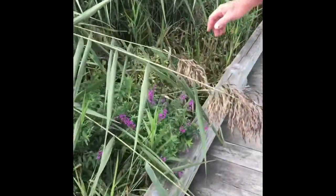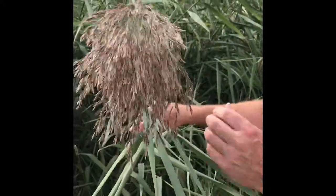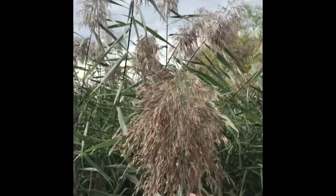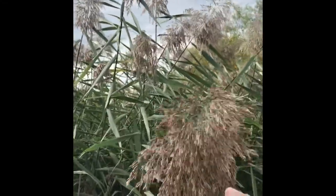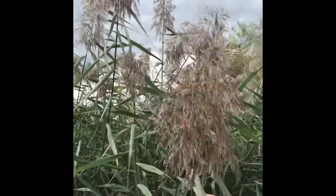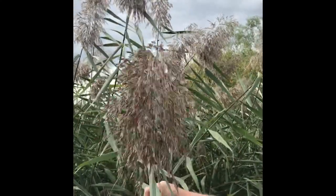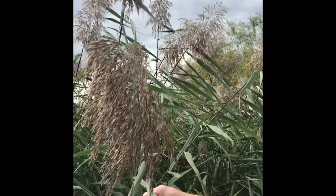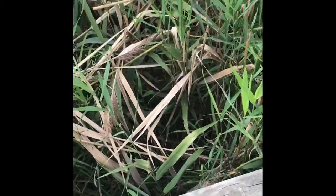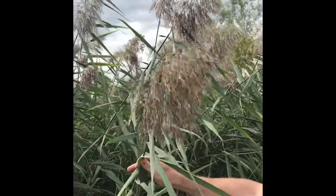So Phragmites, in addition to being very tall, produces this feathery plume of seeds. They're quite attractive. People sometimes cut them and put them in their living rooms. But the production of the seeds presumably is how they spread. Once Phragmites gets into a new, usually a wet area, similar to a cattail marsh, they tend to establish, they grow taller and outshade the cattails and become invasive, meaning pretty soon there are no more other plants except for the Phragmites.